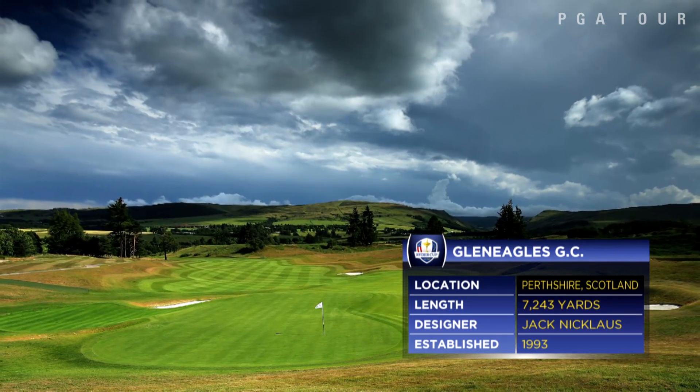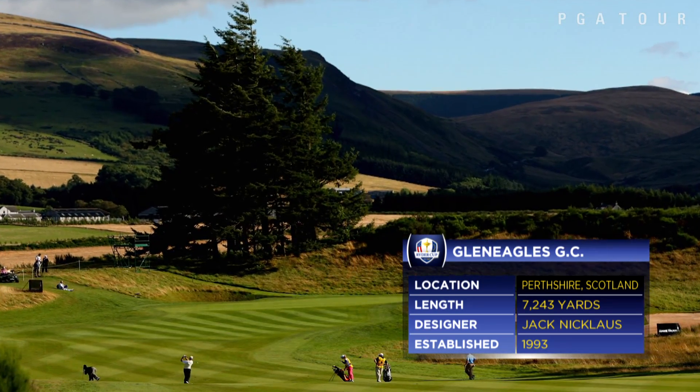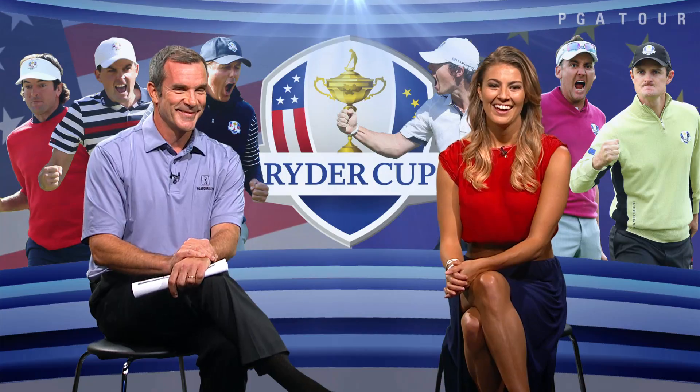There are four par fives on this par 72 layout. Three of them are short, in the neighborhood of 515 yards. Very reachable. An American style course may bode well for the U.S. team. The last time they won on European soil was in 1993 with Tom Watson at the helm.